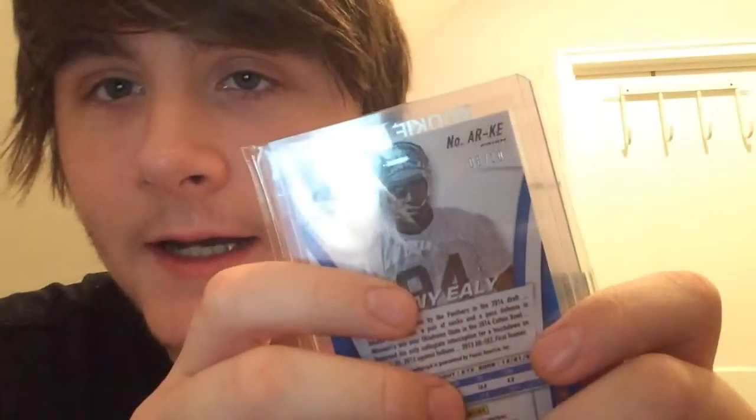Next up is from Prism — this is the gold Prism out of 10 rookie auto. Got to get a mag for that. Got from Rookies and Stars, base rookie auto. Got from Hot Rookies, base rookie auto.